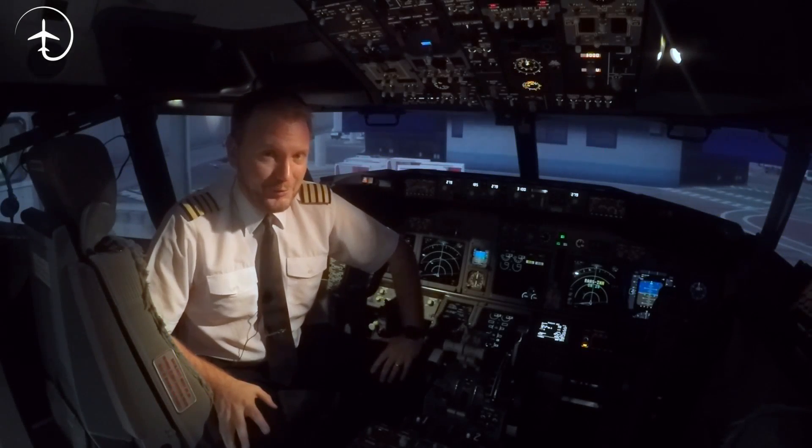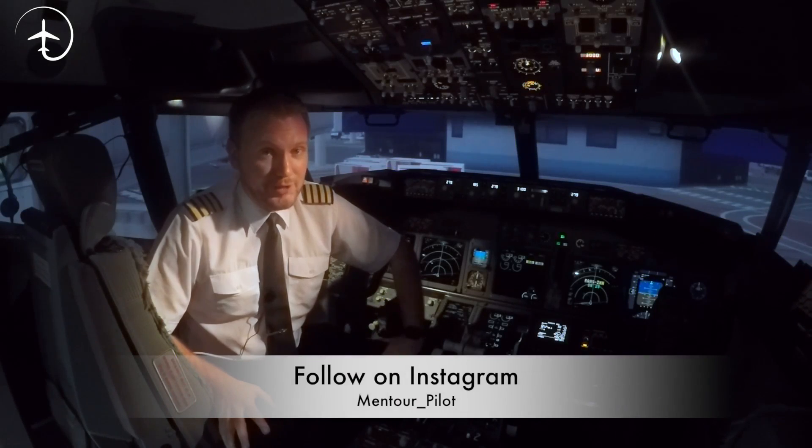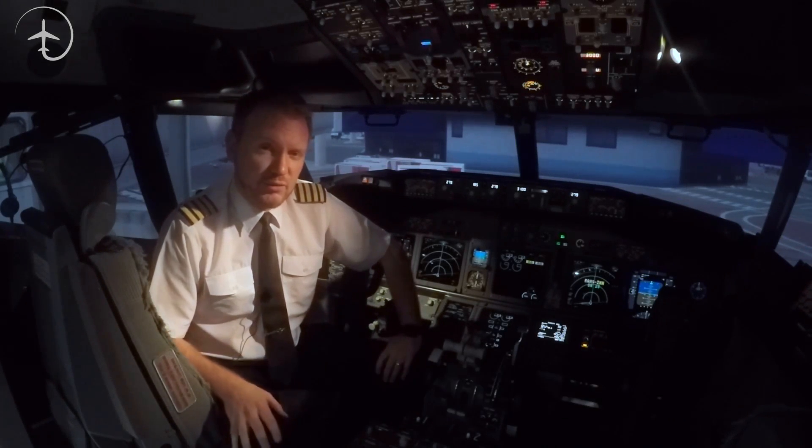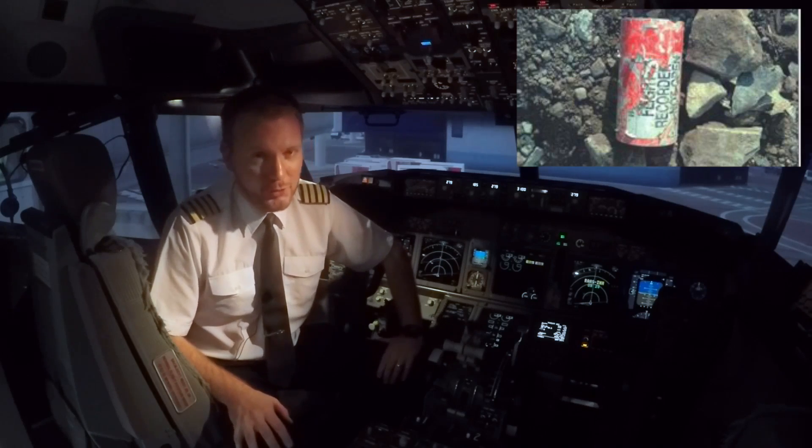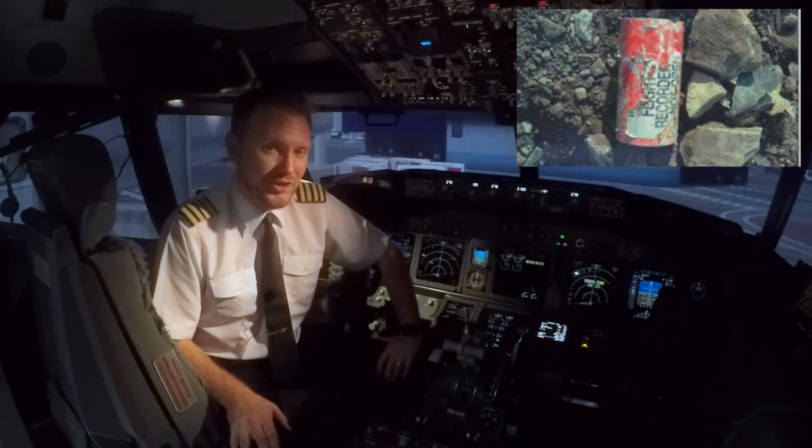Hi everybody, very welcome to Mentor and yet another video podcast. As always, I hope you're doing absolutely fantastic. Today on the podcast, we're going to be talking about the black boxes. Why are they called black boxes when they're actually orange, and what do they do? So stay tuned.